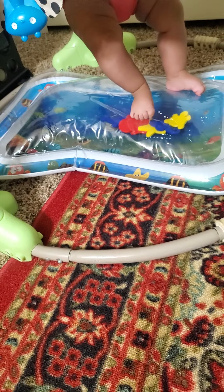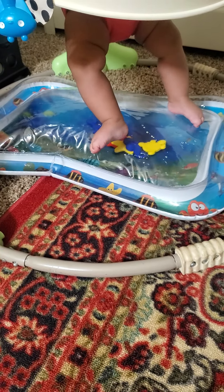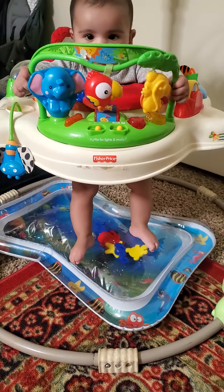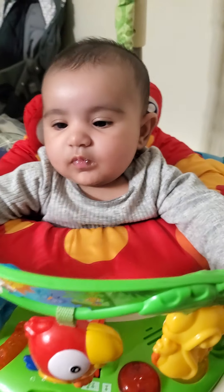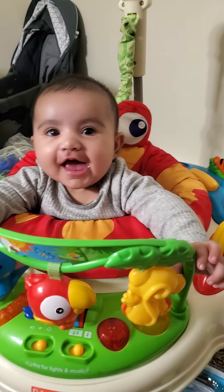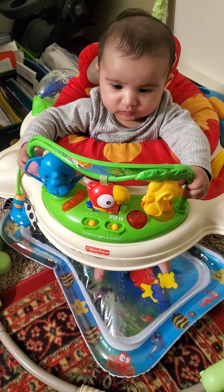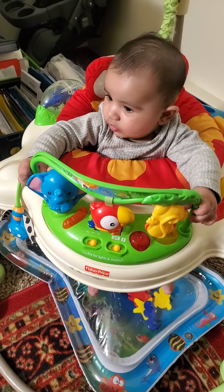So this is a hack I did — this is a tummy time mat, I bought this from Amazon. I just put this under her feet and she is now enjoying a lot. You can see how busy she is and how happy she is.